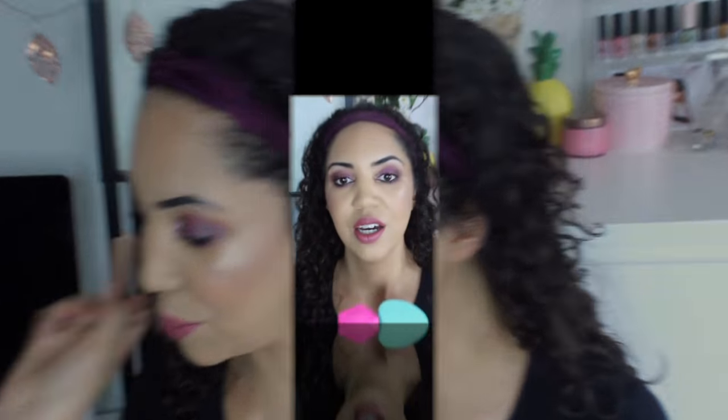I want to give a quick shout out to the lipstick I'm wearing today. This is from the ColourPop Makeup Shayla Collection in the shade Come On Sis. I'm not going to swatch it because I'm wearing it on my lips, but I really, really love this — it's the most beautiful nude. I'm wearing this a ton. The ColourPop Luxe lipsticks are creamy, super pigmented, and really nice.